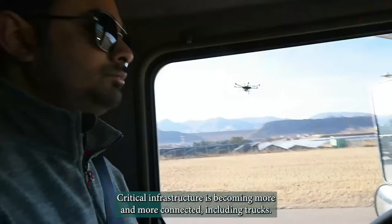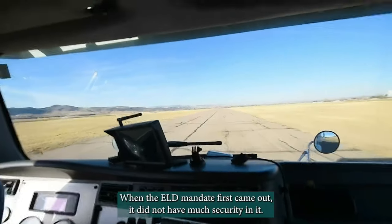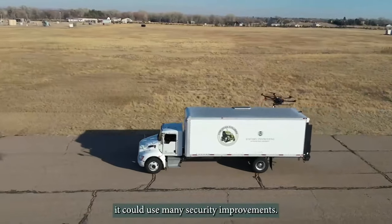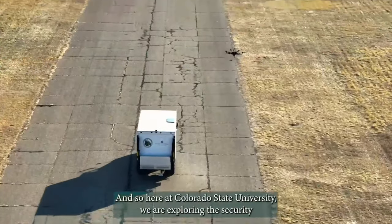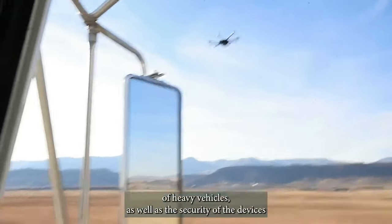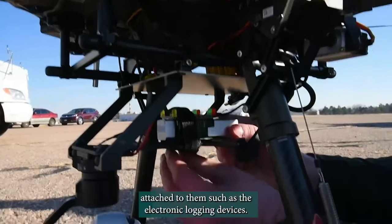Critical infrastructure is becoming more and more connected, including trucks. One of the reasons is due to the ELD mandate, and when the ELD mandate first came out it did not have much security in it — it could use many security improvements. Here at Colorado State University we are exploring the security of heavy vehicles as well as the security of devices attached to heavy vehicles, such as the electronic logging device.